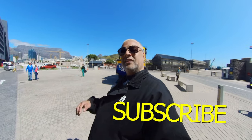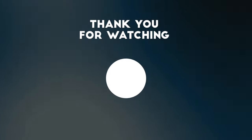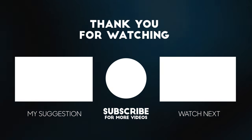Thanks for watching, guys. Don't forget to like and subscribe. I'll see you on the next one. Ciao ciao. Thank you for watching — if you like this kind of content, I have plenty more. Click on the links on screen to check out more of my content.